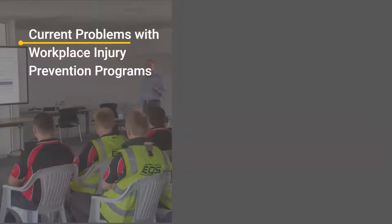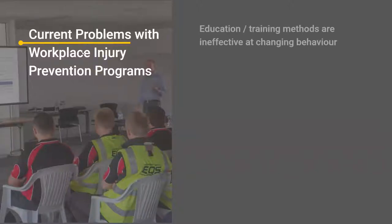Current problems — a lot of this you will already be familiar with. There are problems; the statistics are not changing a lot. There's still a high frequency of musculoskeletal disorders and the cost of back and shoulder injuries aren't changing too much from year to year. They might be decreasing a little bit, but they're still way too high. So avoidable injuries should be a lot lower through effective injury prevention programs.